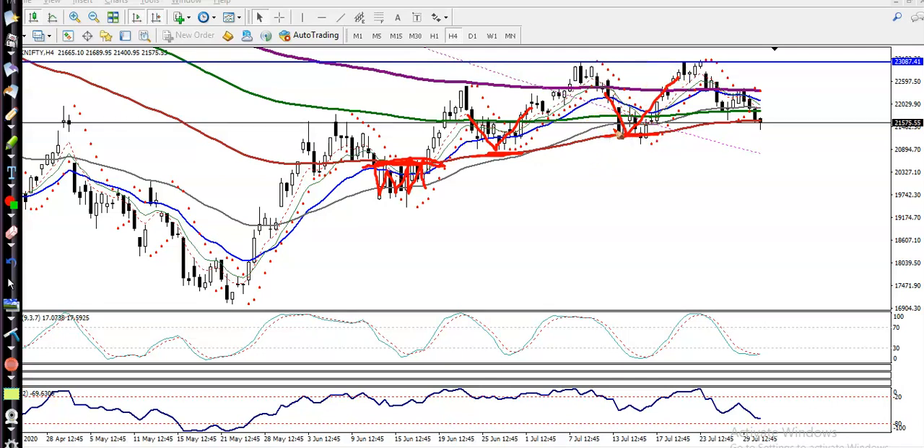Right now price is exactly near the 100 moving average, so there is a probability it will bounce back again from this level. Most people are thinking the price already broke this support line or it may drop from this area, but let's look more carefully.